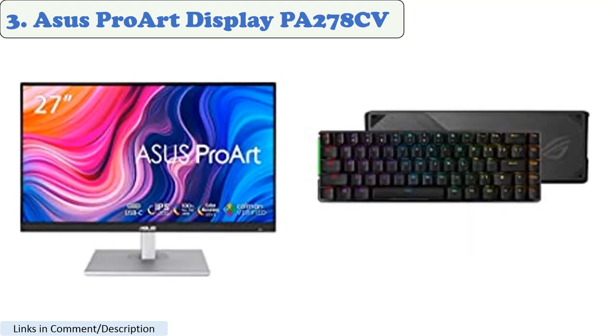Number 3: Asus ProArt Display PA278CV. This monitor is designed for professional use, but it's also a great choice for watching movies. It has a high resolution, accurate colors, and a wide viewing angle.